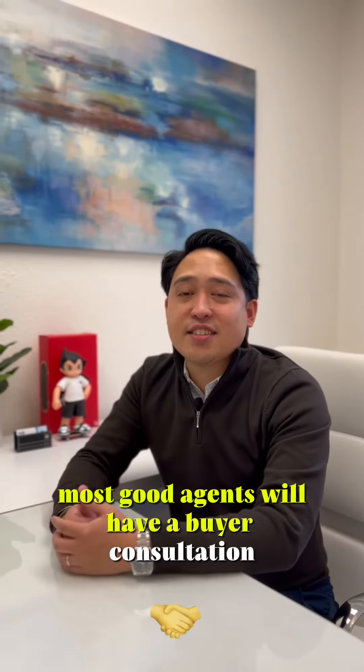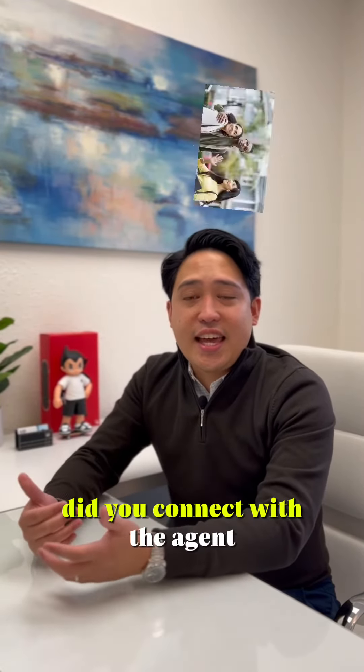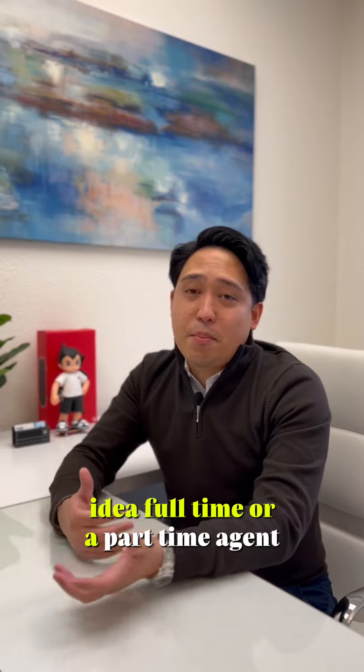Step 1: Interview an agent. Most good agents will have a buyer consultation. After that consultation, ask yourself: did you connect with the agent? Did they have any reviews from past clients? What's their experience and local market knowledge? Are they a full-time or a part-time agent?